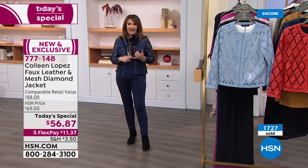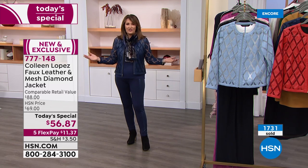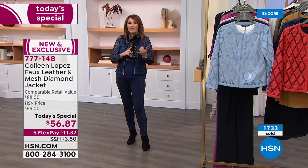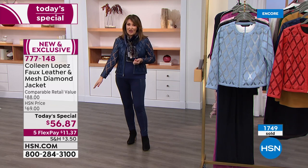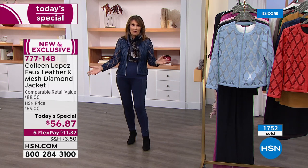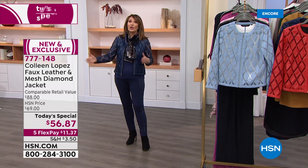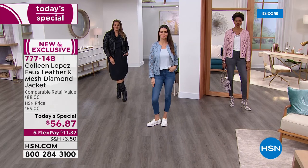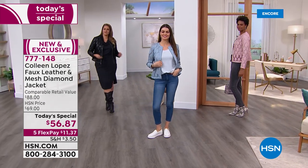Virtually every mesh jacket we've done has become a customer pick — they're definitely top rated. And that's one of the lowest prices ever: $56.87. Last time we had a mesh jacket as a Today Special was over a year ago, and I think that was $59. So this is even lower, and that's pretty exciting. I really do absolutely love this diamond pattern.